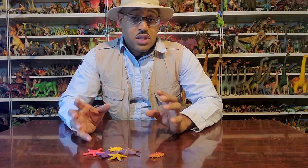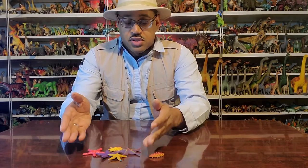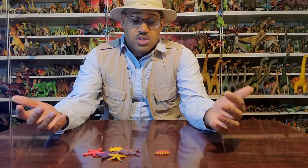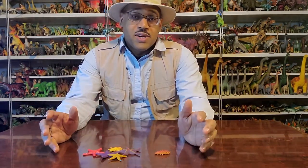Now the weird thing is this: there are very few toys of those animals. Other than starfish or sea stars, and I found one sea cucumber, there are no other Echinodermata models out there. I've checked Amazon, eBay, all the online sources. If you know of any, let me know in the comments below.